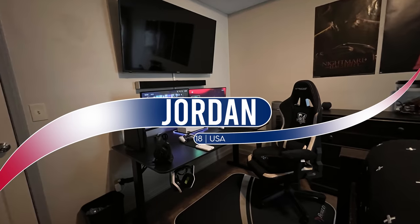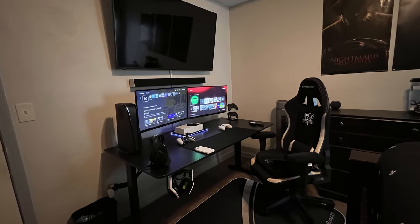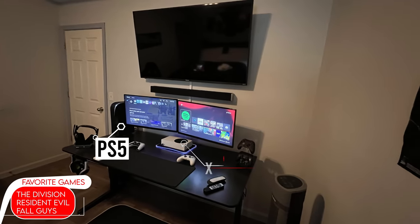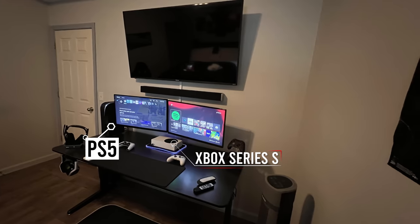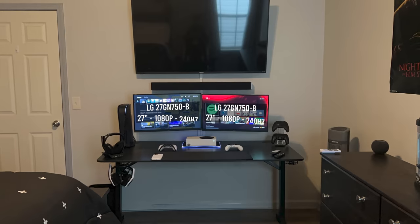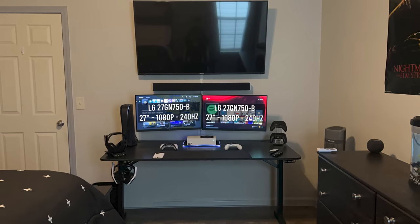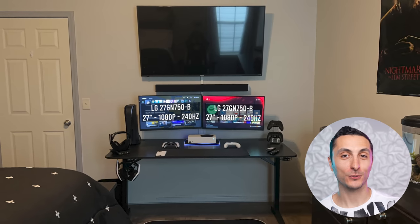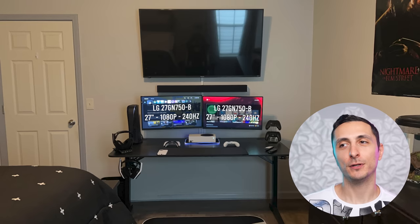Let's change it up and take a look at a console setup — we don't get many of these, so I've gotta show the console players some love. This is Jordan's setup and he doesn't like to choose sides. He owns both a skinned PS5 and an Xbox Series S kept on top of an RGB mouse pad, which is a clever way of adding accent lighting around the console. Each console is hooked up to its own dedicated 27-inch 240Hz LG display. Both consoles are capped at 120Hz though, so spending extra on double the refresh rate seems unnecessary.